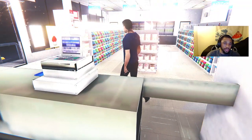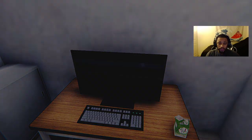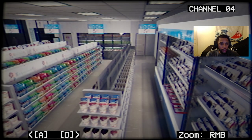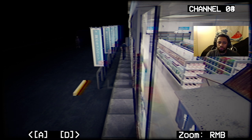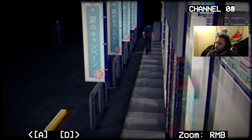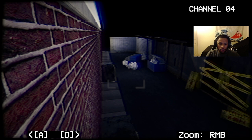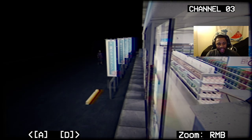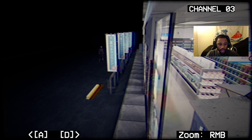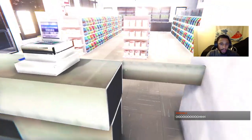I heard footsteps! This dude is out of here, he's ready to go home. Let's check our cameras — oh we can move the cameras! We got an old lady coming to the store. She's taking her good time. The back — wait, something knocked over the trash can. Do I have to fix that? I would probably be the worst convenience store clerk because I would be like 'oh, I didn't see that.'